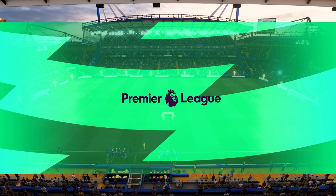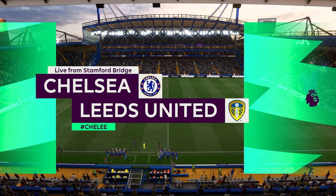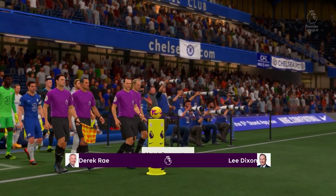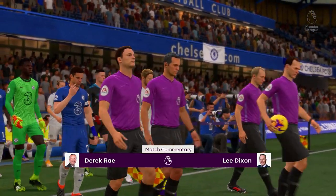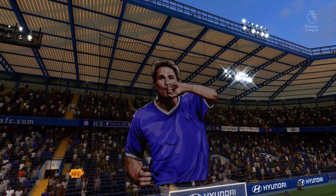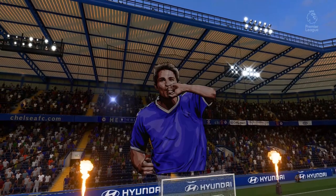The Stamford Bridge is the venue. I must say the weather has certainly co-operated — it's beautiful here today. This is Derek Ray, joined for commentary by former England international Lee Dixon. And it's all about action from the Premier League in this case. It's Chelsea up against Leeds United.